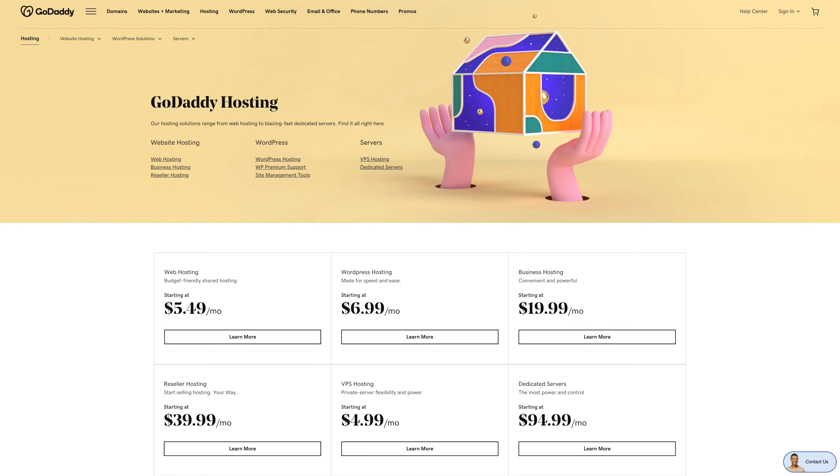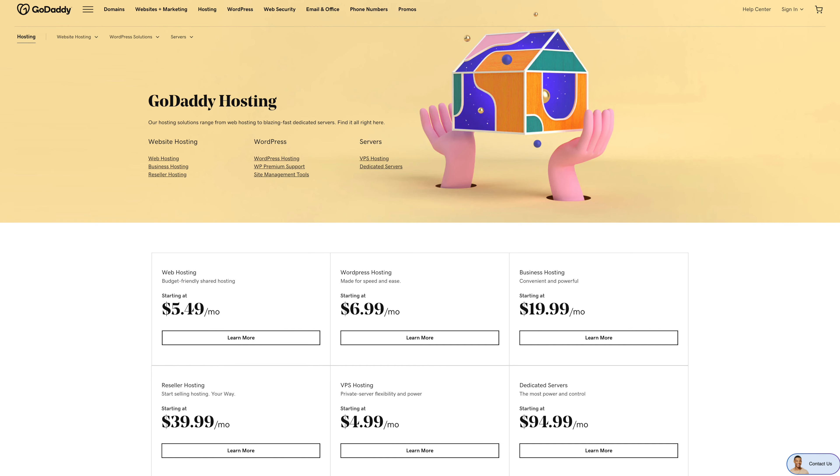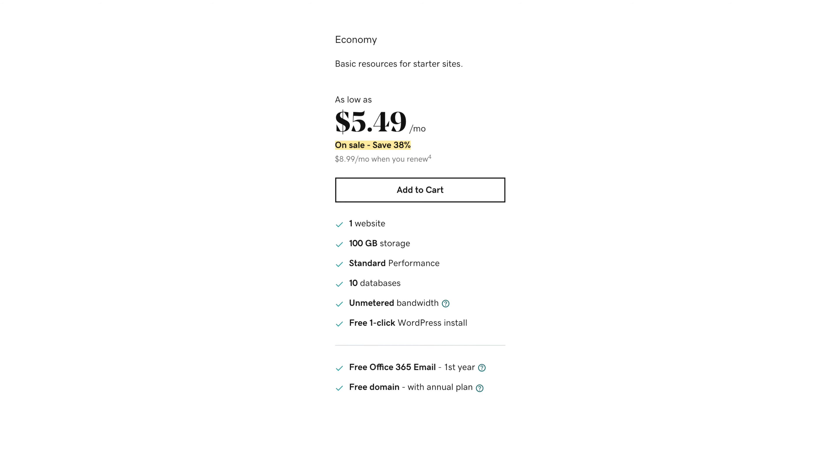GoDaddy offers a wide variety of hosting options, ranging from basic shared hosting to dedicated servers. I thought it would be fun to try out the basic economy shared hosting plan for three months, and this is my experience.